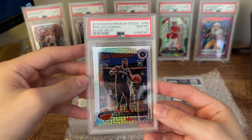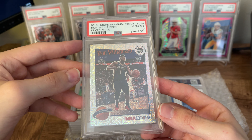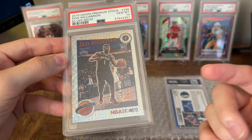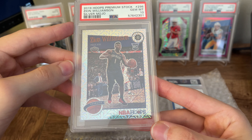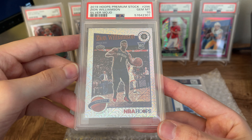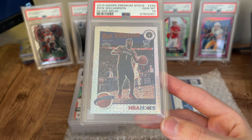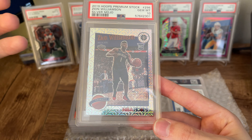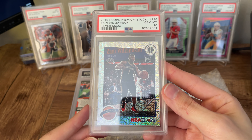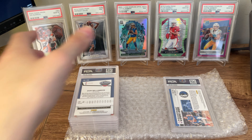Now the next two cards are interesting — these are both out of the Hoops Premium Stock set. I did not think that this card would gem, but this card did get a 10. This is the tribute silver mojo prism Zion Williamson — a really cool card. That pattern is really, really cool. Interesting little fact: this is a pop five right now. A pop five card in hand — that's pretty cool. I didn't think this would get a 10 because of the centering left to right. Maybe that's the way tribute cards are supposed to look, but I figured I was looking at a nine. The card looked good basically in every other way though, so I sent it in anyway, and it ends up being a 10.